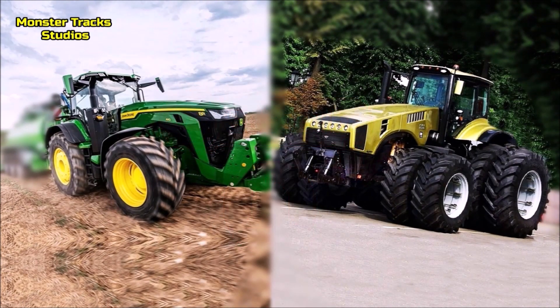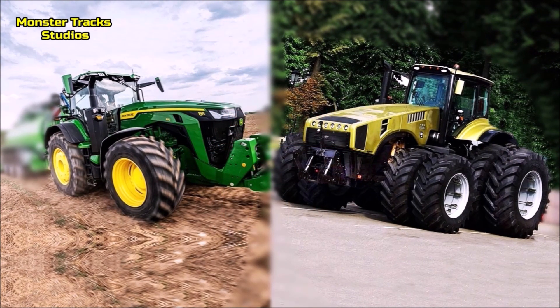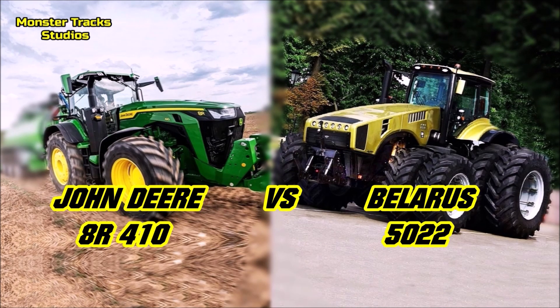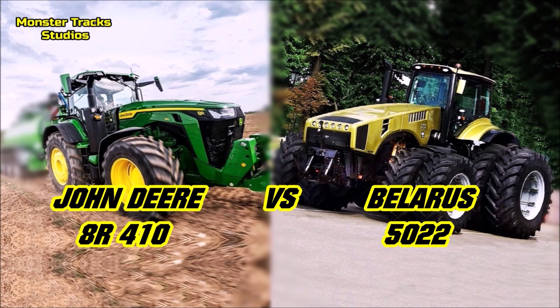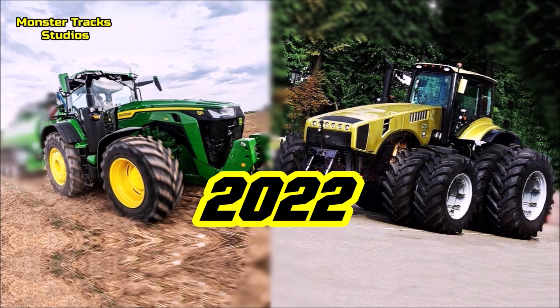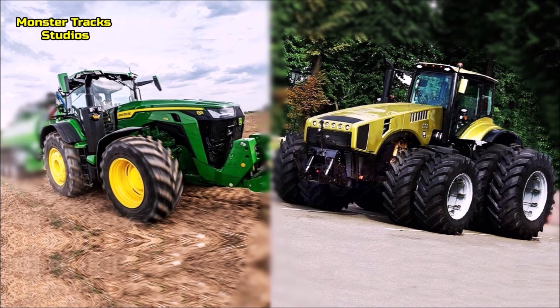From one side we have the largest model of the 8R series of John Deere, the 8R410, in a comparison with the largest Belarus tractor of Minskwerks, the 5022. Both compete each other on power, size, performance and output for 2022, so let's see which comes first.